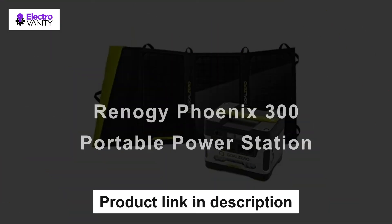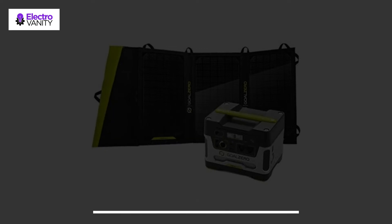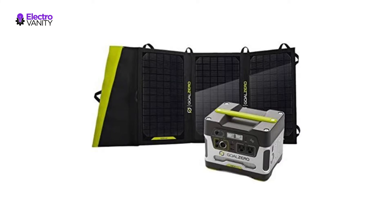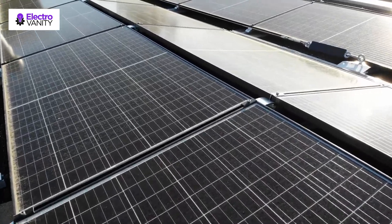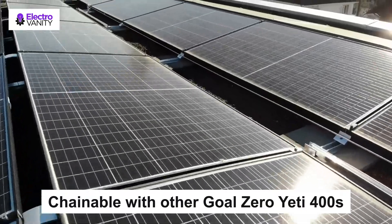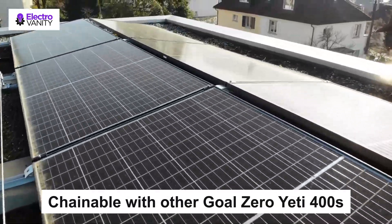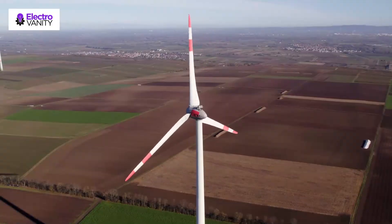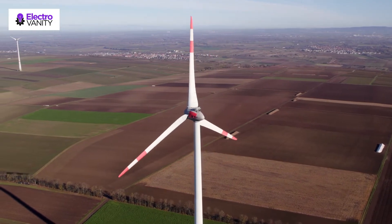The fourth one is the Goal Zero Yeti 400. Power lights, gadgets, laptops, and CPAP machines anywhere with built-in AC inverters: continuous 300 watts, 600-watt surge, pure sine wave inverter, 2.1-amp USB ports, and 120-watt 12-volt ports. It is chainable with other Goal Zero Yeti 400s for longer running time. The kit includes one Yeti 400 and one Nomad 20-watt solar panel. It is safe for indoor use and can recharge from the wall, your car, or solar panels.